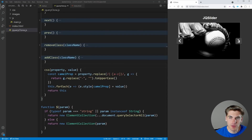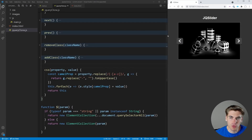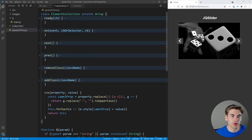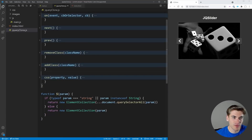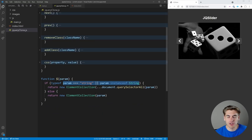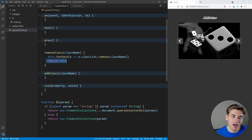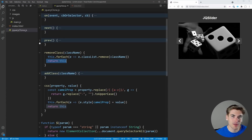To recap: we converted jQuery's dollar sign function to return a custom ElementCollection — a fancy array with extra methods. We added `.ready()`, `.on()`, `.next()`, `.prev()`, `.removeClass()`, `.addClass()`, and `.css()`. The real key is always returning `this` from each method so they can be infinitely chained together — that's the real power of jQuery's design.